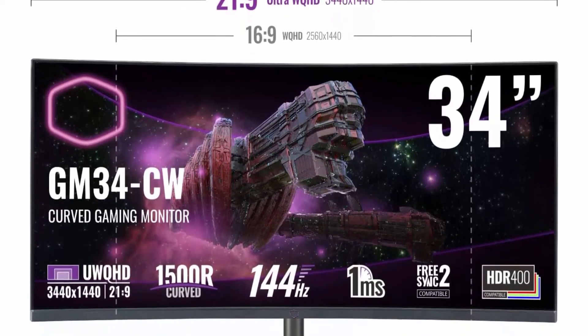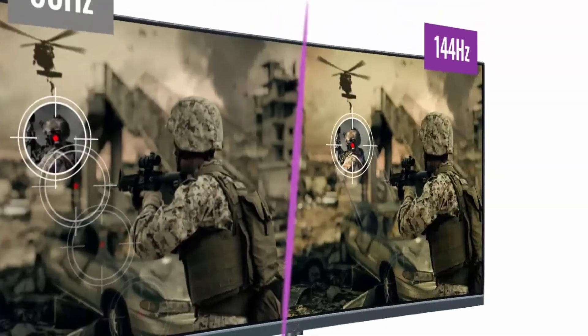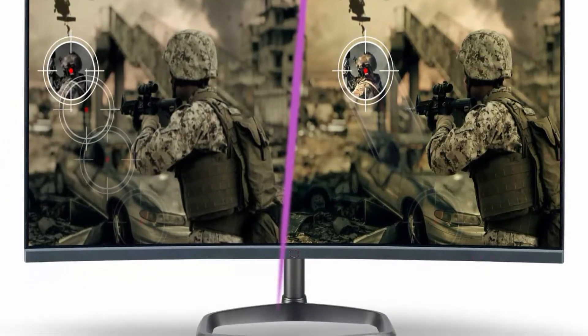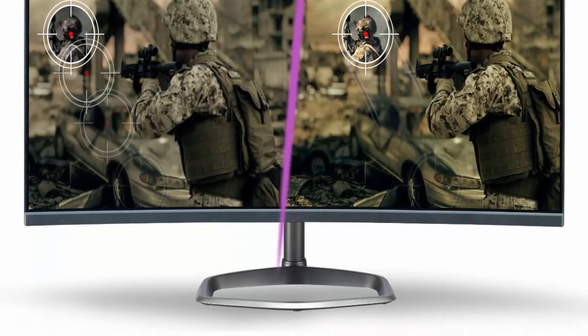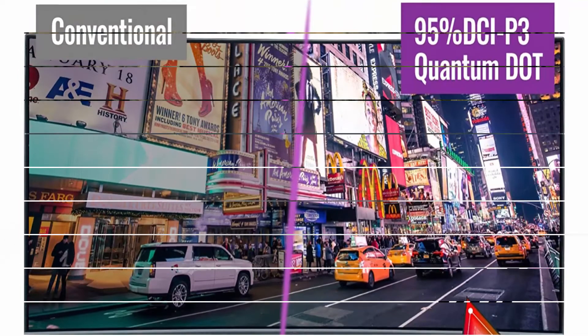Tired of the flat world? Cooler Master's 34 Inch 21:9 1500R curved monitor with UWQHD 3440x1440 gives wide viewing angles and brings you closer to the gaming action. You'll have a larger field of view while using less space.